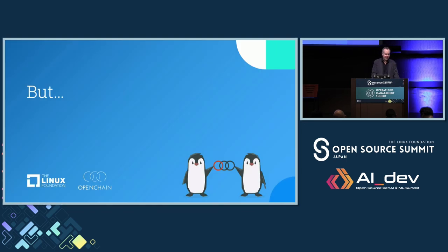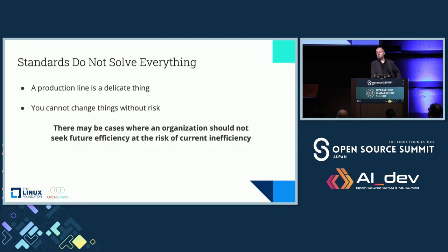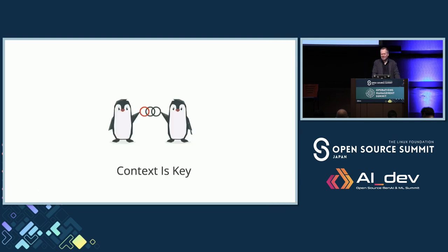But — and this is where we enter the 'nothing is perfect' — the standards don't solve everything and they're not always appropriate. A production line is a delicate thing and you cannot change things without risk. There are genuine reasons for organizations not to seek to become more efficient in the future because they perceive a risk in the present. That's not an emotional or irrational argument — it's a genuine argument if people can put numbers and details on it. So context is key. Can we manage open source with standards? Yes. Is it usually the best way? Absolutely. Is it always the best way? Of course not. Nothing is a magical solution for everything.